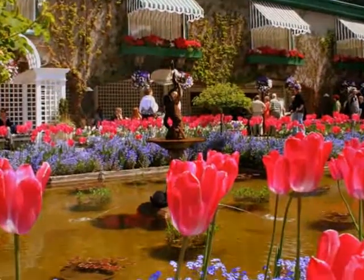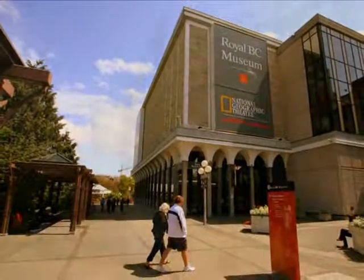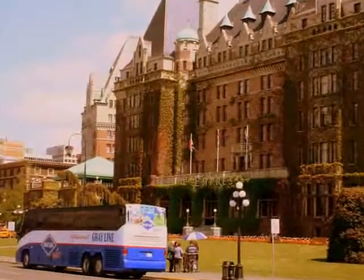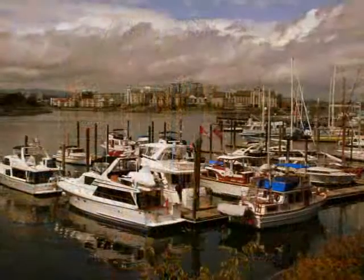We also enjoyed seeing the Royal B.C. Museum with its special British Museum exhibit. Afternoon tea at the Empress is another popular activity, and this impressive building is just across from Victoria Harbour with its sailboats and yachts.